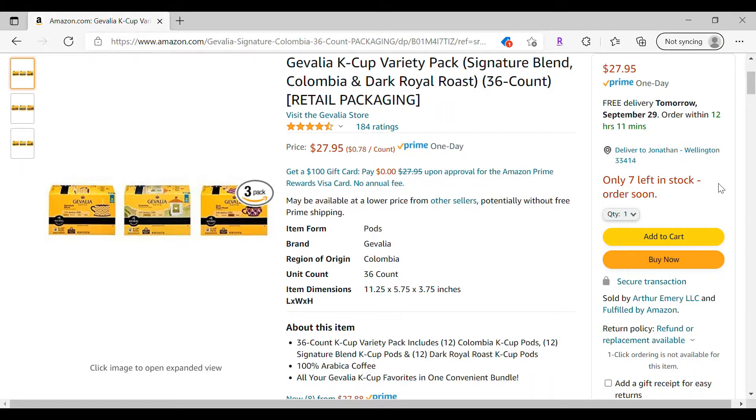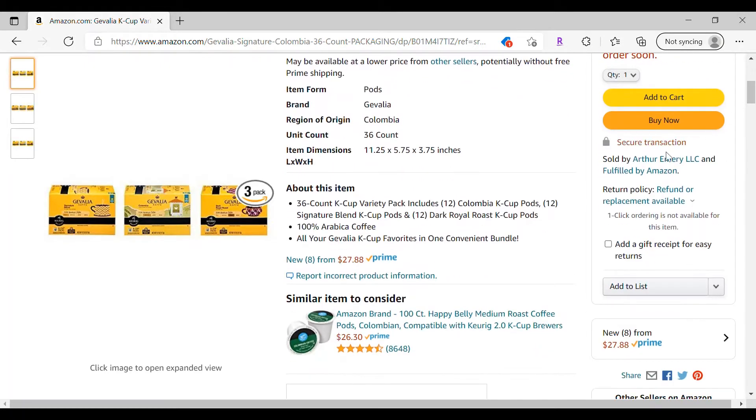80-plus percent of sales take place in the buy box. So if you're not in the buy box, you're not getting sales. You'll see here it's sold by Arthur Emery LLC and fulfilled by Amazon. That means this is an FBA product — Arthur Emery bought the inventory, shipped it to Amazon, it's in their warehouse, and Amazon is fulfilling the order.